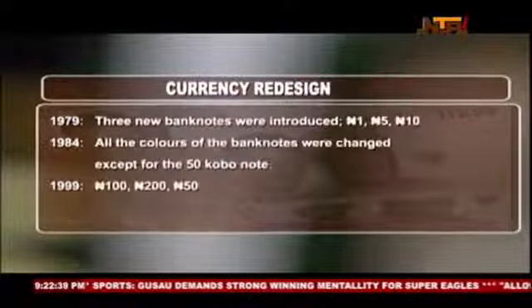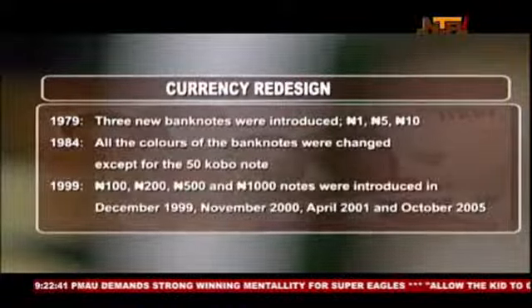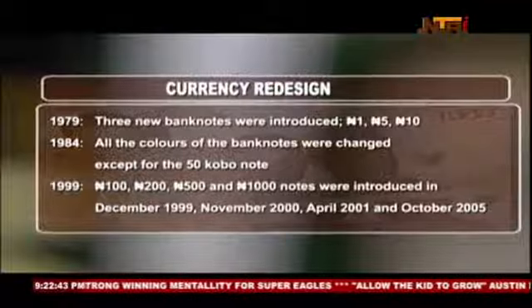On 2 July 1979, new currency banknotes of three denominations — 1, 5, and 10 Naira — were introduced.